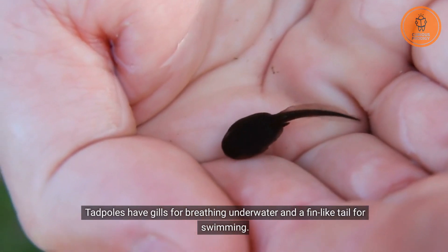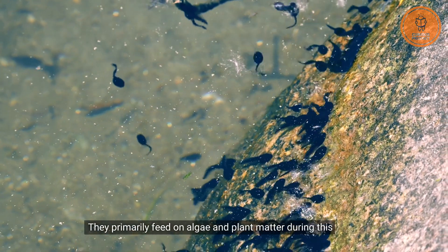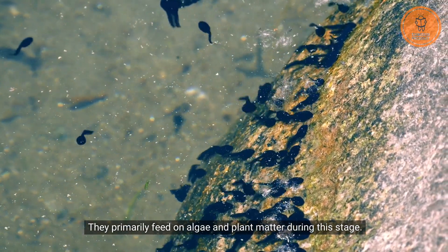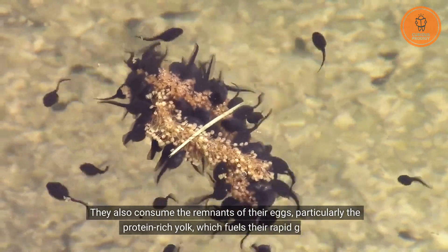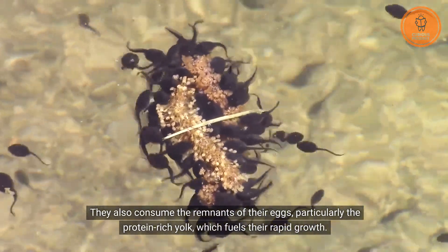Tadpoles have gills for breathing underwater and a fin-like tail for swimming. They primarily feed on algae and plant matter during this stage. They also consume the remnants of their eggs, particularly the protein-rich yolk, which fuels their rapid growth.